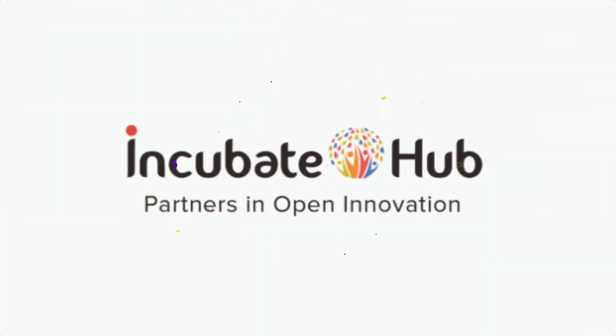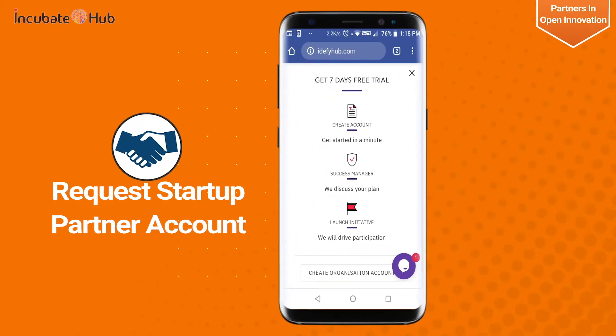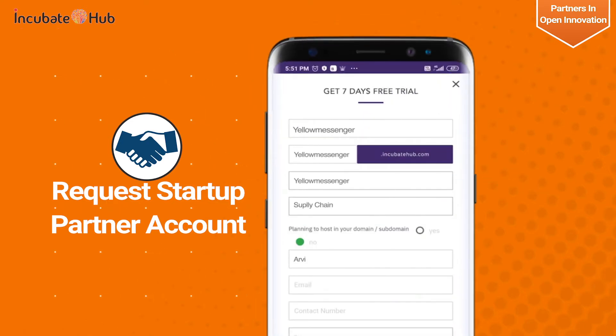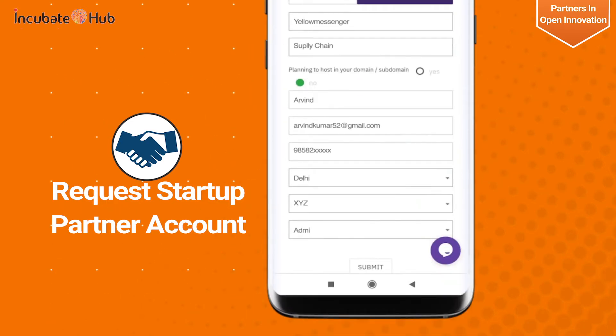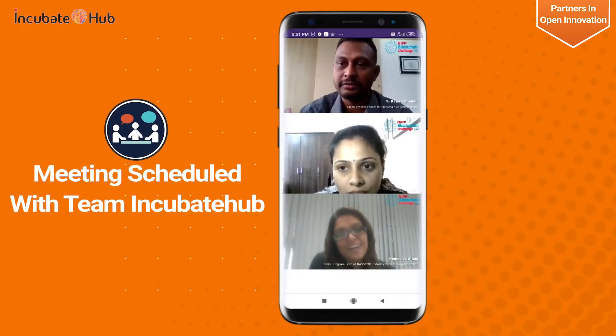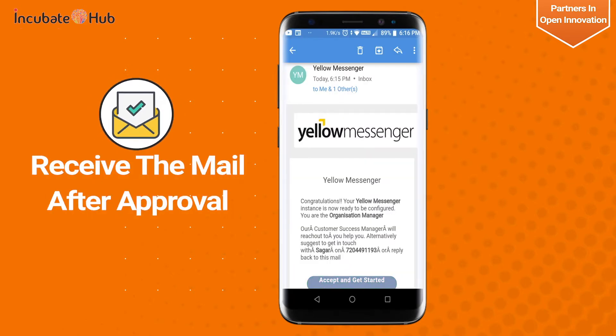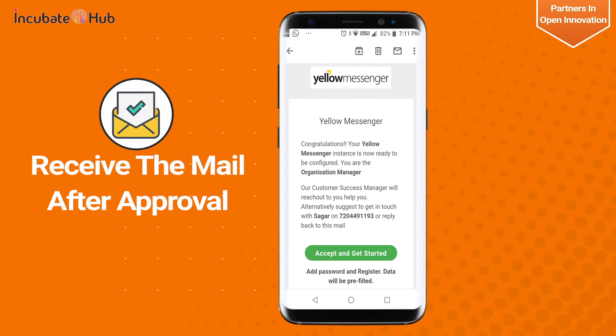Welcome to Incubate Hub Startup Business Development Program. Start by selecting the request startup partner account. We'll then schedule a meeting to understand your solution and customer segment. You will receive a mail with an organization account once approved.